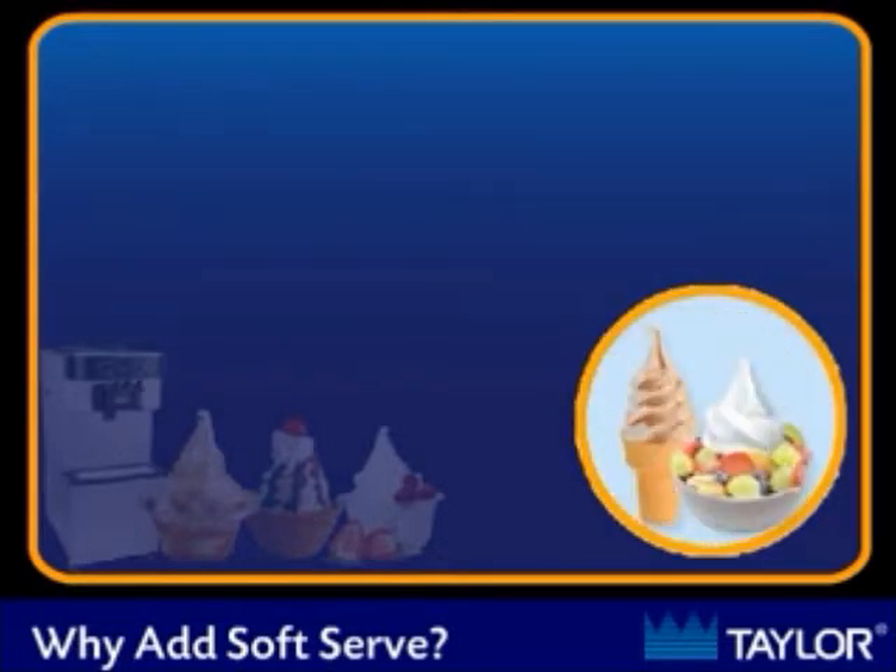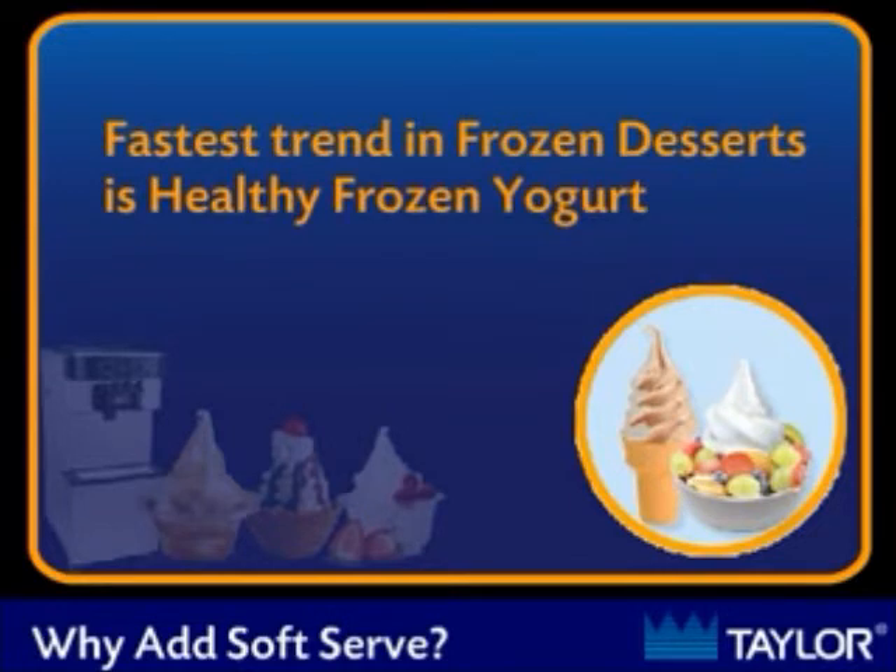Soft ice cream and frozen yogurt are the fastest growing segments of the ice cream market, and the trend for a healthy, probiotic frozen yogurt with fresh fruit and other toppings has taken North America by storm.